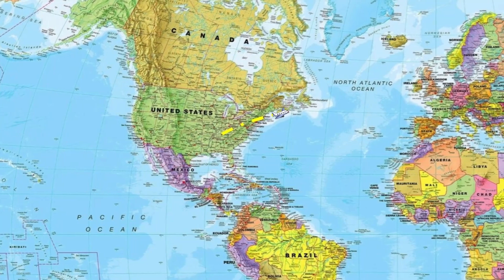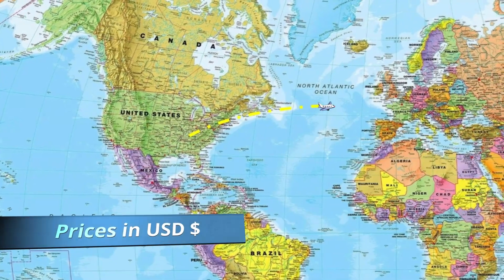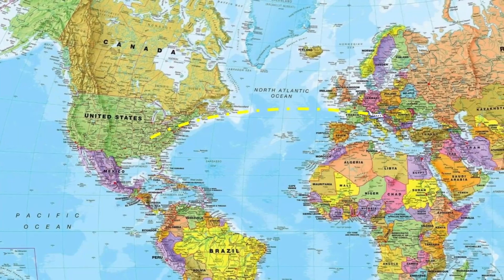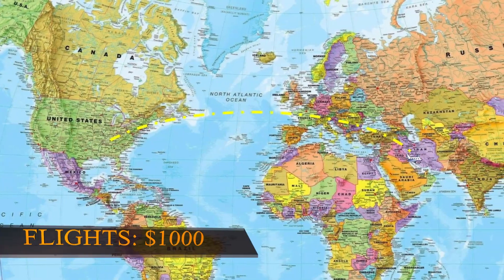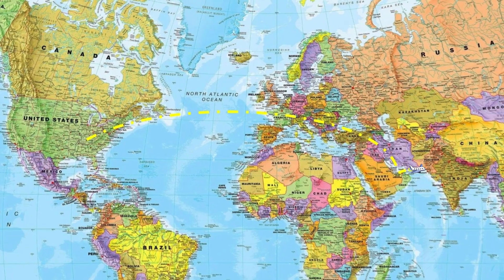First up, flights — the biggest expense. That's what's going to get you across the globe, so make sure to begin scoping out your prices early. It's best to purchase your flights about six months in advance. Google Flights should work. As long as you can avoid Christmas season, the flight should be around $750 to $1,000 per person round trip.